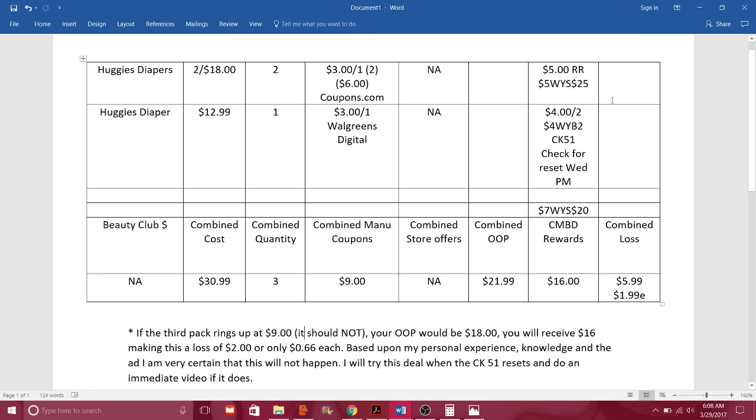We have a $5 register reward. You're going to receive $5 when you spend $25 — and we've accomplished that because our subtotal exceeds $25. Now regarding the Checkout 51 offer: I know it has not reset yet, but the Huggies offer resets all the time. I'm telling you, Wednesday night this will probably reset. So I need you Thursday morning to be in Walgreens. On Checkout 51 there is a wonderful offer of $4 when you buy two Huggies diapers — that is an amazing deal. Check Wednesday night for it to reset.